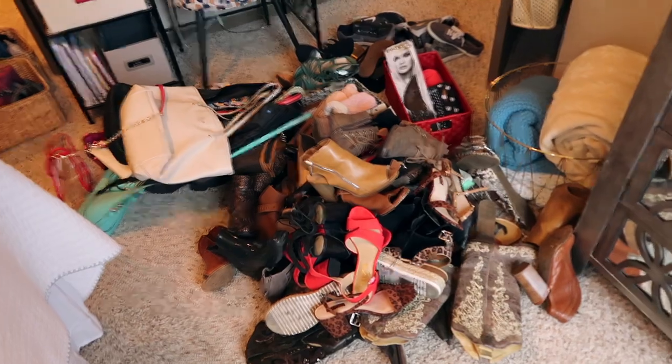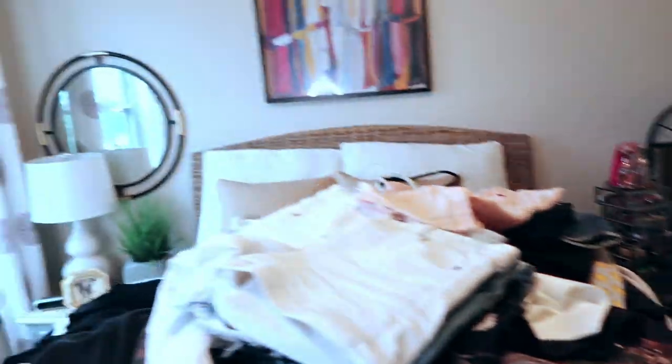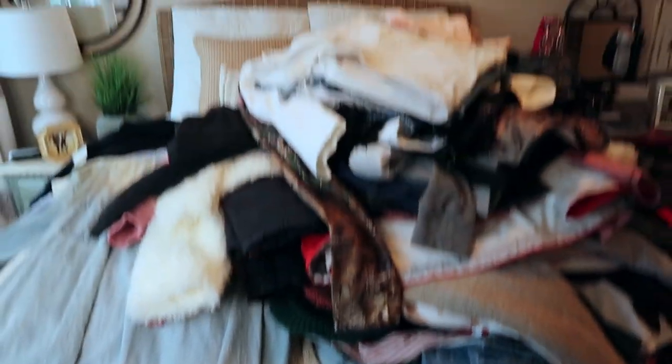I pretty much have everything out of my closet and it is covering my room. This is kind of embarrassing — I didn't realize how much stuff I had built up. This clean out is even more needed than I originally thought. There are lots of shoes and purses, and then the scary part — the bed covered in all of the clothes. I definitely have my work cut out for me, so I'm going to start sorting through everything.